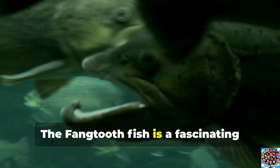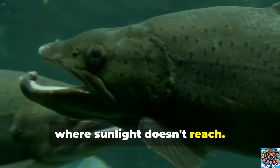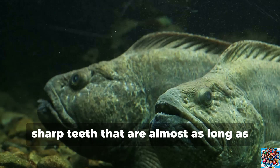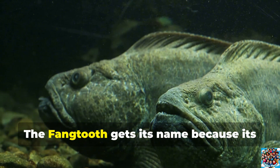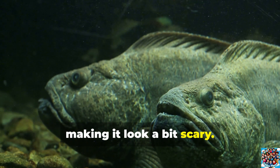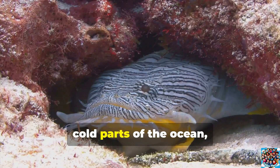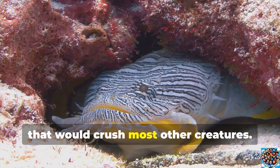The Fangtooth Fish is a fascinating creature that lives in the deep ocean where sunlight doesn't reach. Despite its small size — about 6 to 8 inches long — this fish has very big, sharp teeth that are almost as long as its body. The Fangtooth gets its name because its teeth are so large and pointy, making it look a bit scary. It mostly eats other small fish and shrimp. These fish are very good at surviving in the dark, cold parts of the ocean, and they can handle extreme pressures that would crush most other creatures.